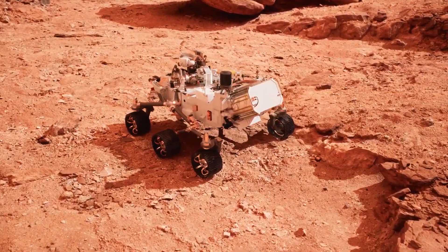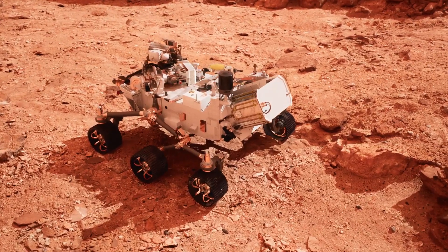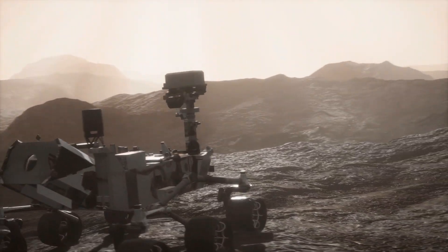The rover also has a laser that it can use to vaporize small amounts of rock from a distance to learn about its chemical composition. These tools help scientists understand the geology of Mars and how the planet has changed over time.